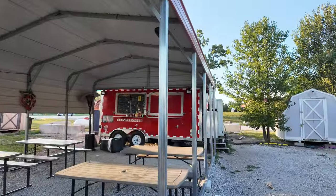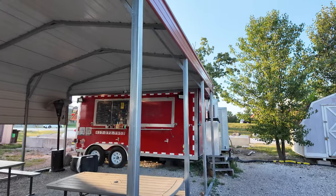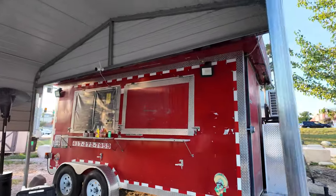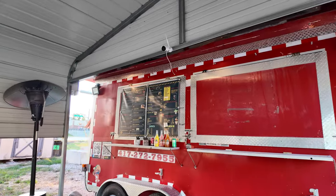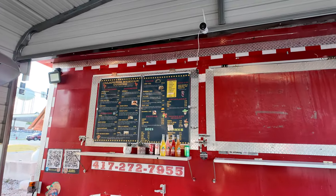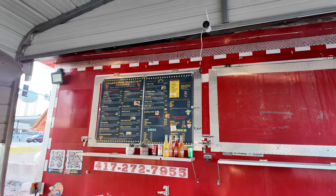Next truck over here is Jalapeno's Mexican Cuisine, and unfortunately they are closed as well today. We did just have Mexican yesterday, so I probably would not have opted for this. They have fajitas, tacos, burritos, and all kinds of Mexican food at this particular truck.